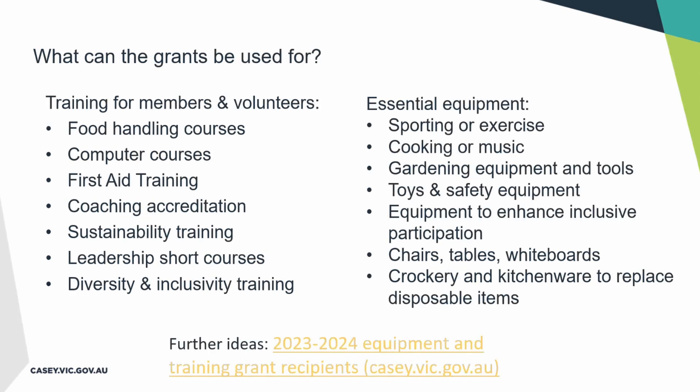I want to talk about what the grants can be used for — these are the types of things we often get requests for. These are typical equipment requests we receive and all the different types of training that groups come to us looking for. There are leadership courses and coaching, particularly for sports clubs. First aid training is really popular across the board and is a really important part of running a community group. There's a link in the slides that will navigate you to the Casey website in case you don't already have an idea about what equipment or training might suit your group.